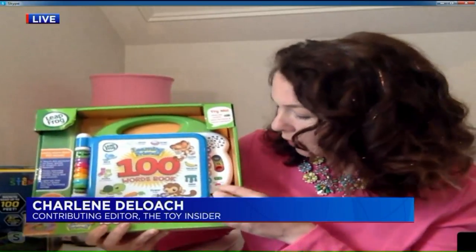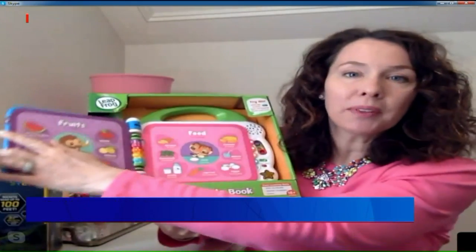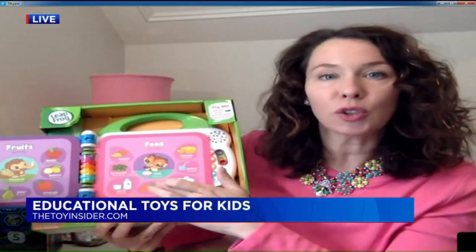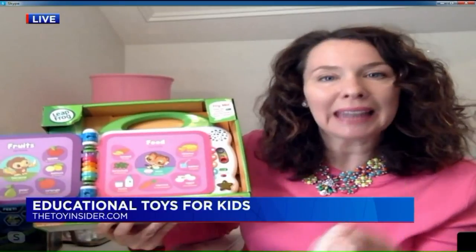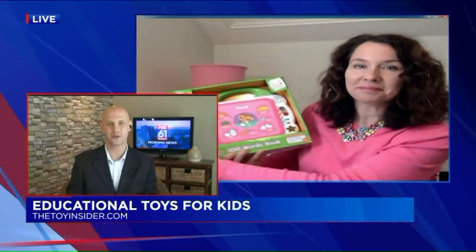It is, and it's the LeapFrog Leap Friends 100-word book. It lets kids 18 months old and up learn and explore new vocabulary, and it also teaches in Spanish too. What's fun about it is as kids open the book, there is cause and effect — as they touch the screen, they get immediate engagement and entertainment while they're being educated.